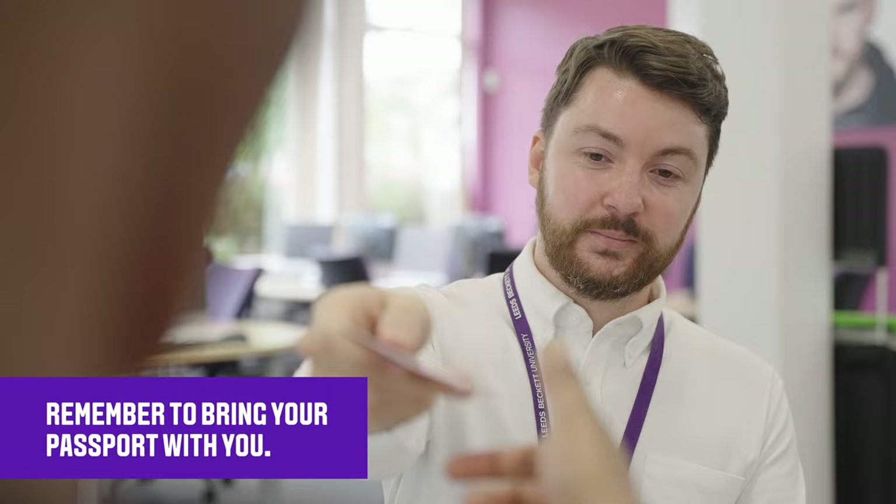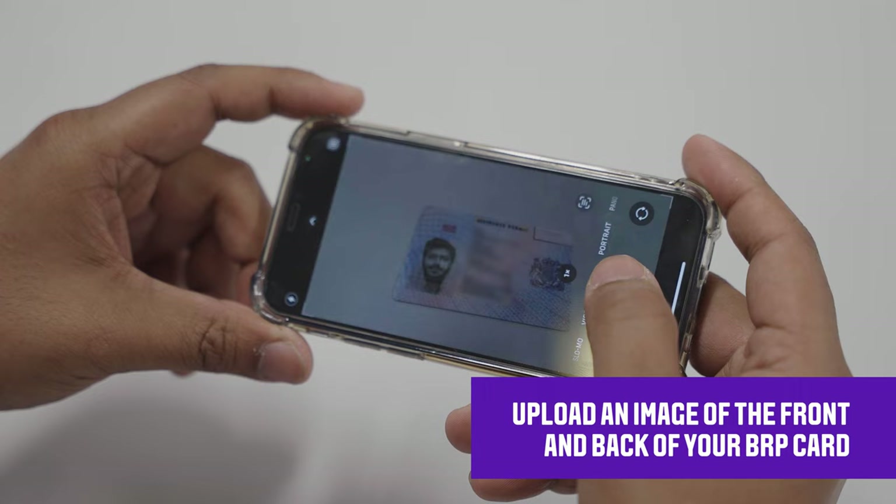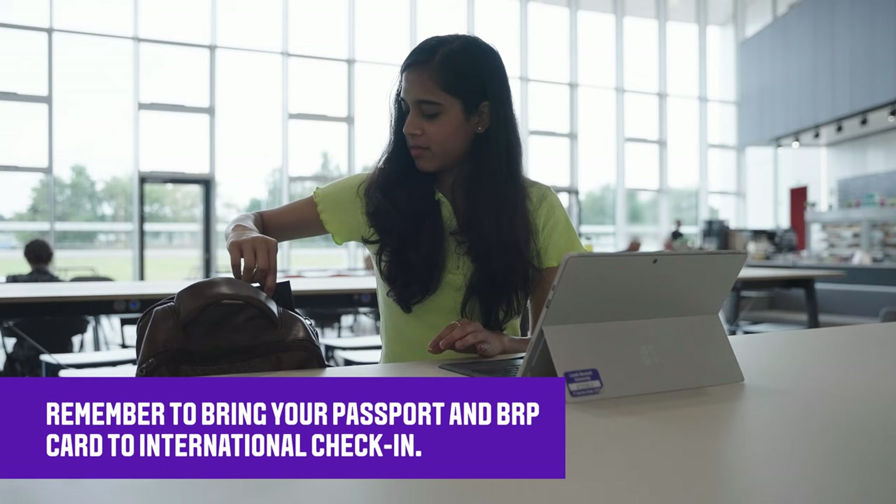If your UKVI letter says that you need to pick up your BRP from the post office, please do this as soon as possible after you arrive in the UK. Once you pick up your BRP, you should upload an image of the front and back of the card to your welcome account. Then you can attend International Check-in on campus. Remember to bring your passport and BRP with you.